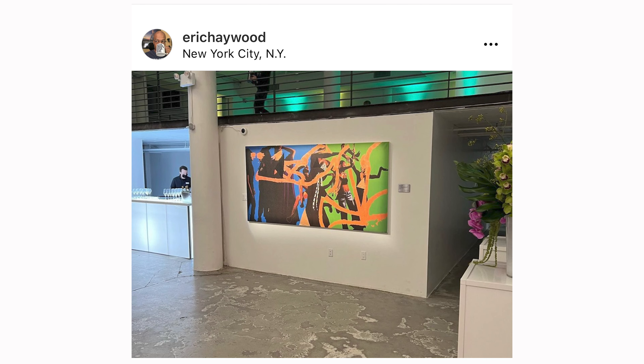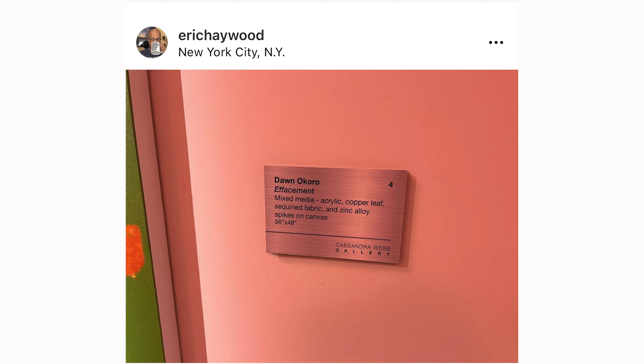...quote: 'I specifically wanted the gallery filled with the works of some real-life black artists rather than have the show's art department create some fictional ones,' end quote. I'm going to show you some set photos that he posted on Instagram. The paintings of mine they chose are from my Punk Noir series.